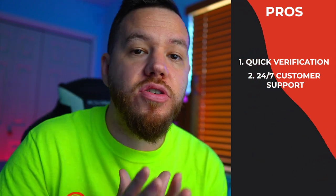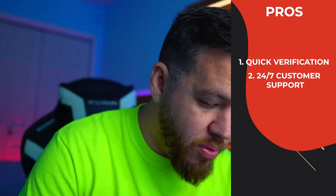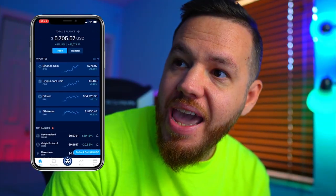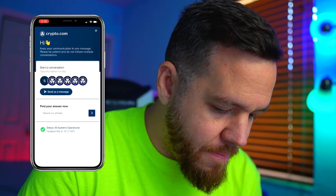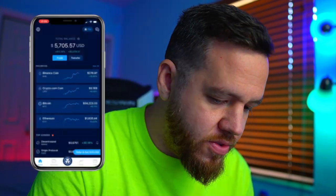The second pro is that they have 24/7 customer support. Now I personally have not used the customer support, and I have read some reviews saying that the customer service has not gotten back to people. But if you look at the top right-hand corner, you can see that you can start a chat instantly and basically ask whatever questions you have.